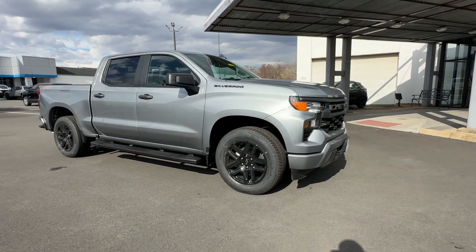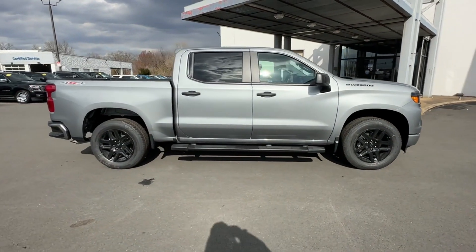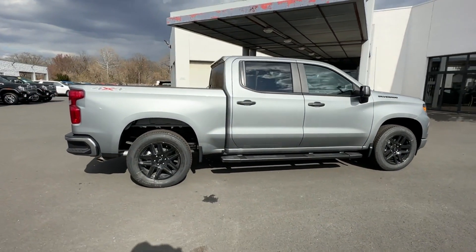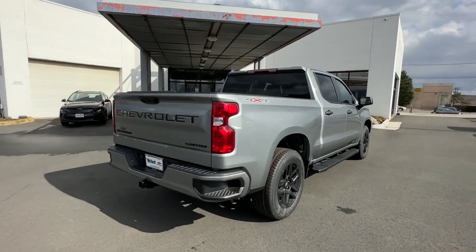2023 Chevrolet Silverado 1500. This pickup truck offers two full rows of seating for premium comfort. It checks off in-demand features which offer more convenience.